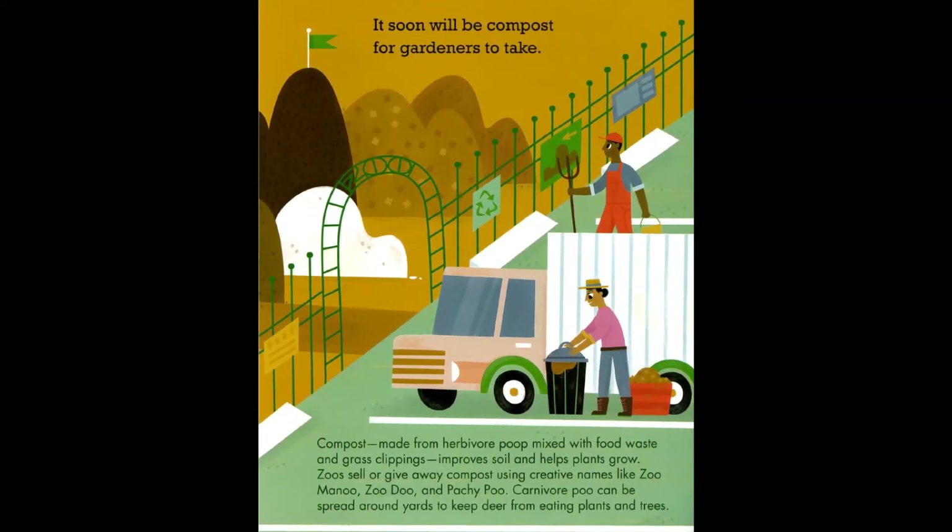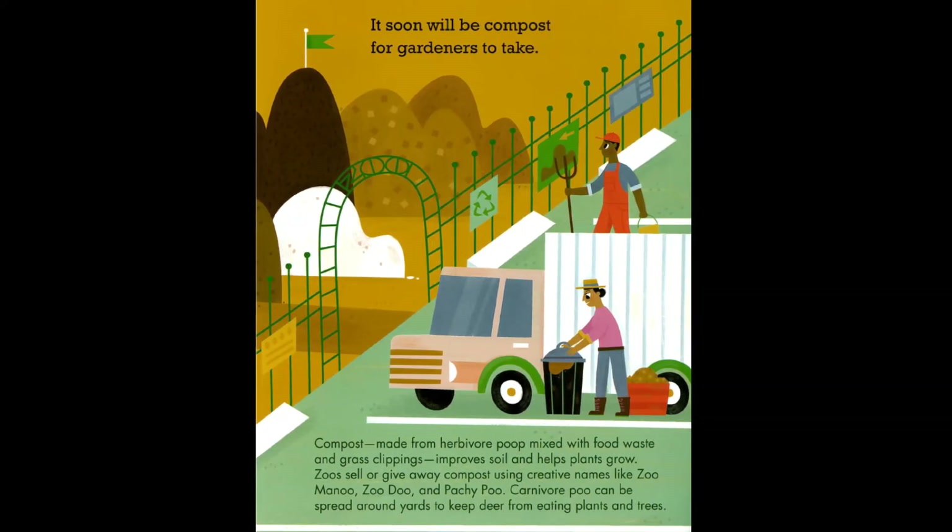Carnivore poo can be spread around yards to keep deer from eating plants and trees.